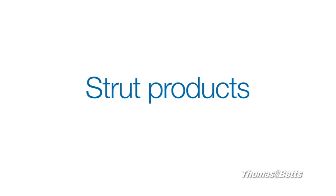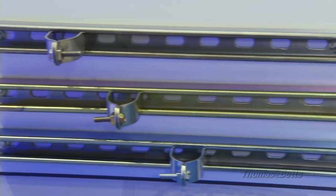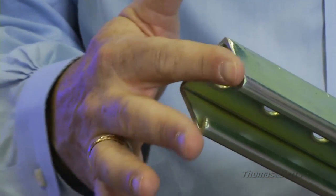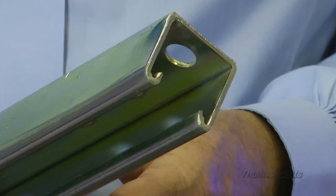Strut products typically come in standard lengths. While that simplifies things for the manufacturer, it makes more work for you on the job. Your trades personnel have to spend time hacksawing strut to the right length. If you're buying coated or plated strut, you end up with exposed ends that are ugly and prone to corrosion. And when you cut strut or trays to fit, there's also the chance that the electrician will leave burrs or rough edges that could damage cables.